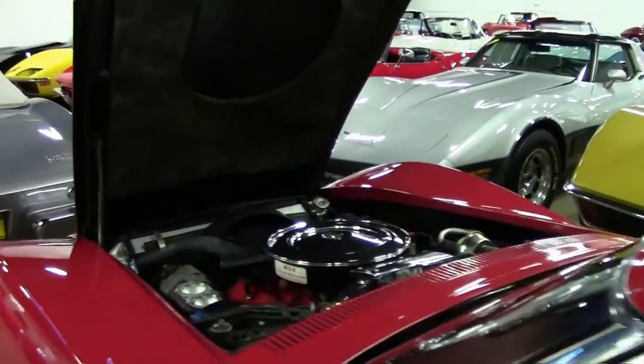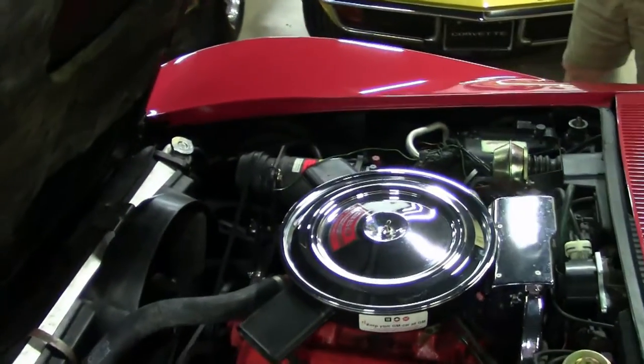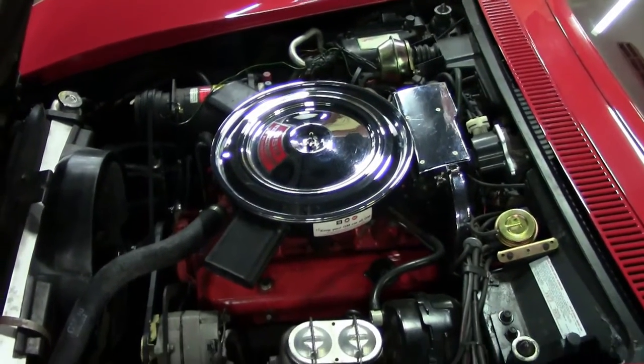Moving into the engine compartment, here's your numbers matching 200 horsepower, 350 cubic inch with air conditioning.